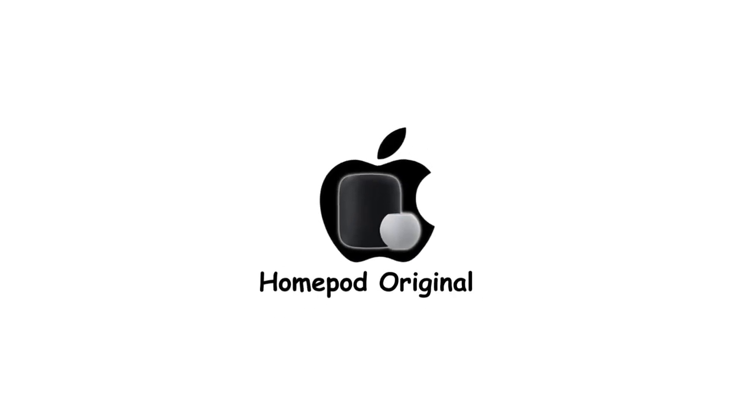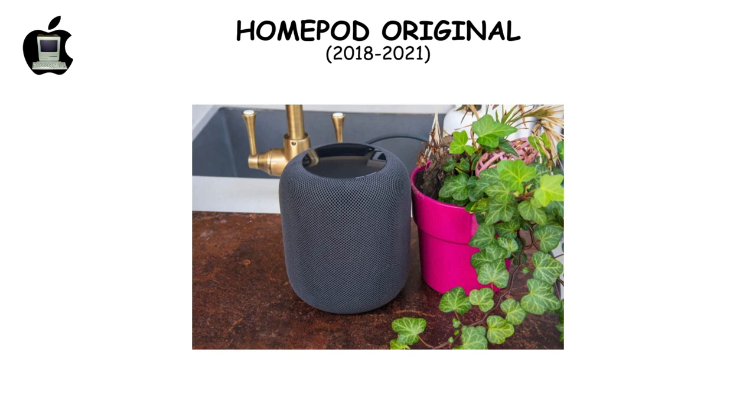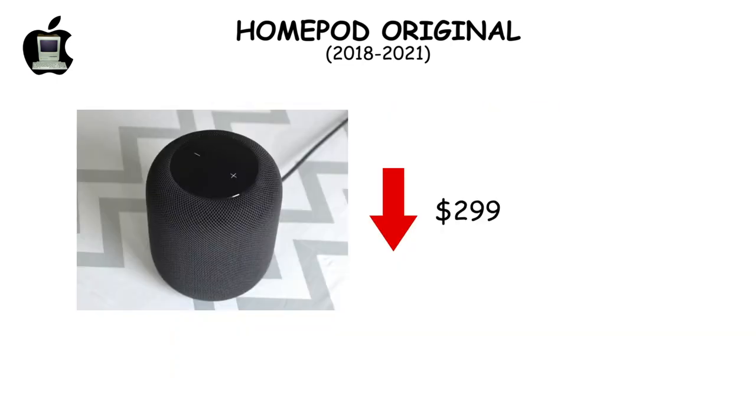The original HomePod, launched in 2018, impressed with sound quality but stumbled on its high price, struggling against cheaper competitors. The HomePod Mini's introduction and a price drop to $299 in 2019 couldn't save it, leading to its discontinuation in 2021.